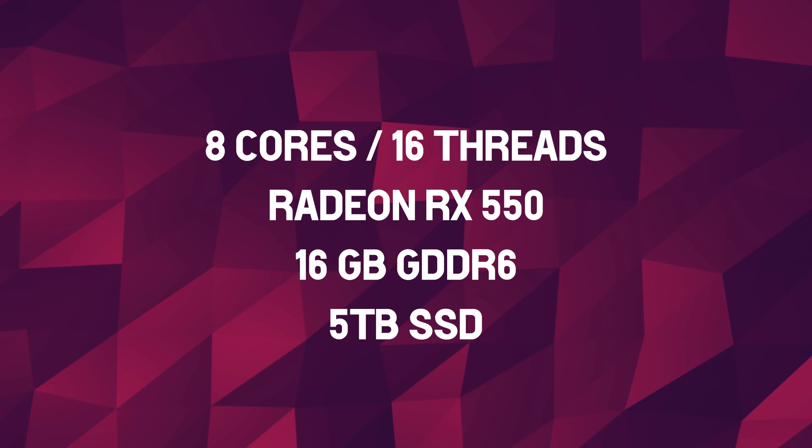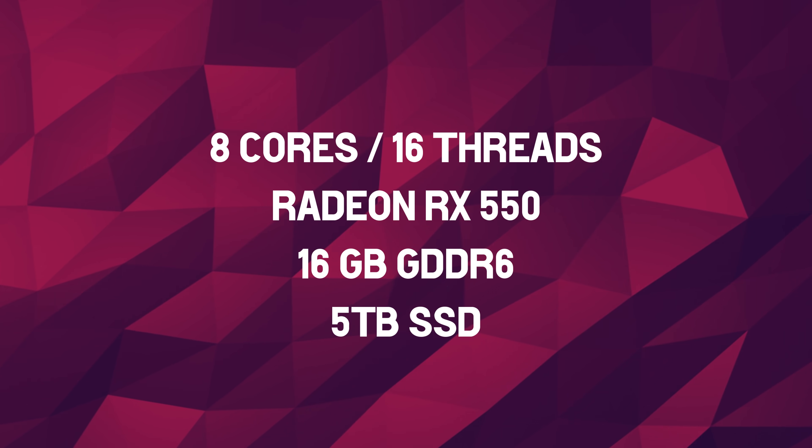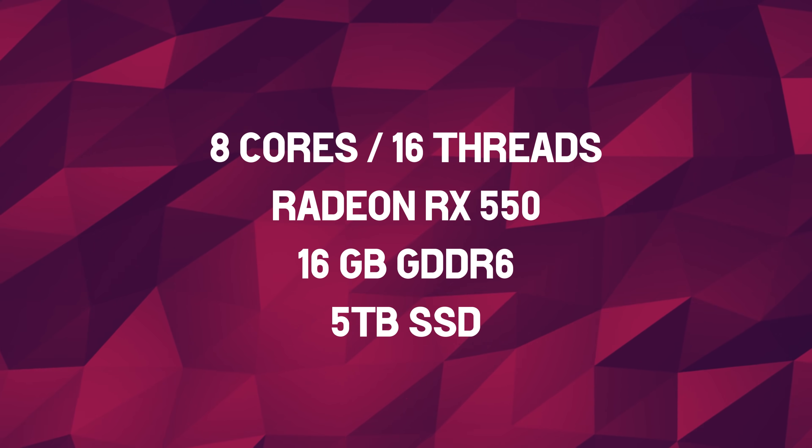Let's get started with AMD. It looks like a new computer is in town, and it's causing some ruckus, mostly because it's quite a weird one. It's got 8 cores, 16 threads, an RX 550, 16 gigs of GDDR6, and a 5TB SSD. Notice how I didn't mention the amount of DDR4 memory? Well, that's because it doesn't have any.